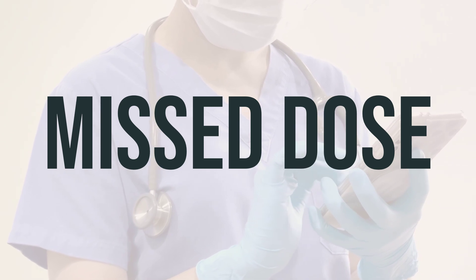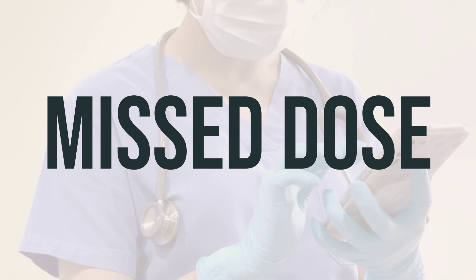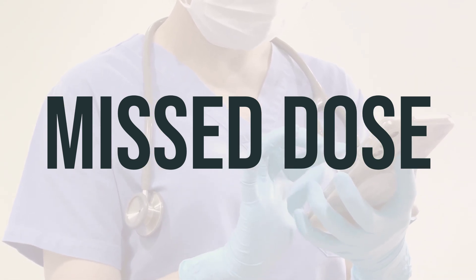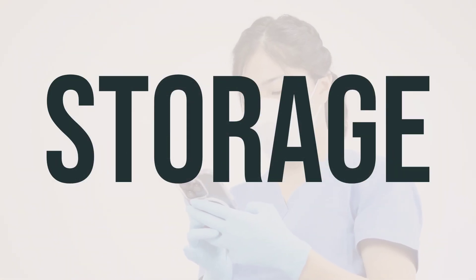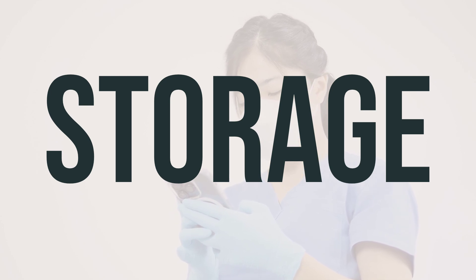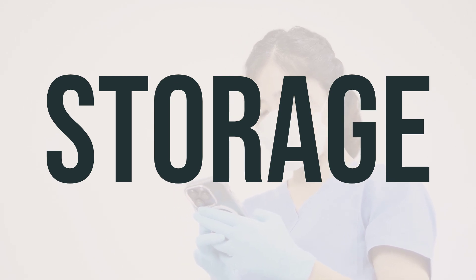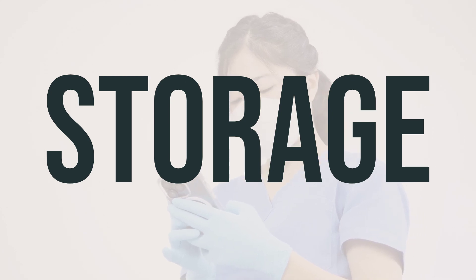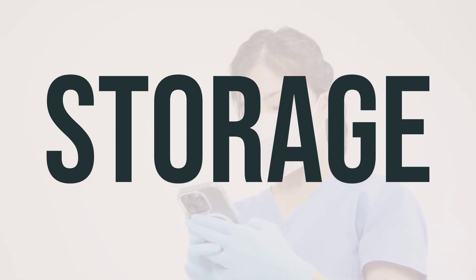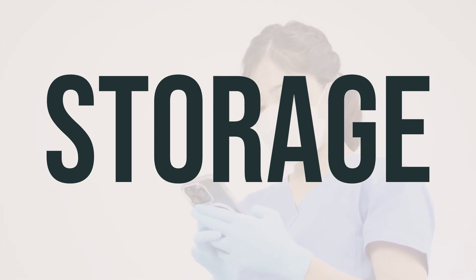Make sure to take each dose of estradiol cypionate oil as directed by your doctor. If you happen to miss a dose, consult your doctor or pharmacist for a new dosing schedule. Do not take a double dose to make up for the missed one. Remember to store estradiol cypionate oil at room temperature, away from light and moisture. Keep it out of the bathroom and out of reach of children and pets. When you no longer need the medication or it has expired, be sure to properly discard it. You can consult your pharmacist or local waste disposal company for guidance. Never flush medications down the toilet or pour them into a drain unless specifically instructed to do so.